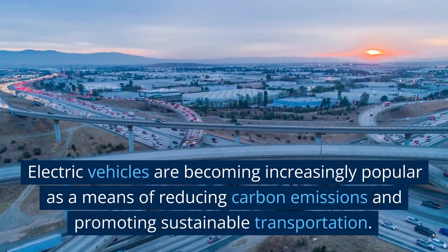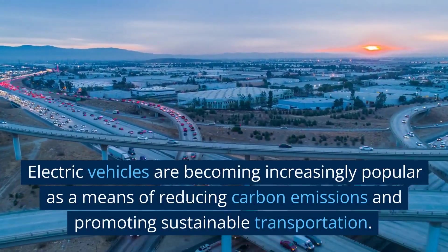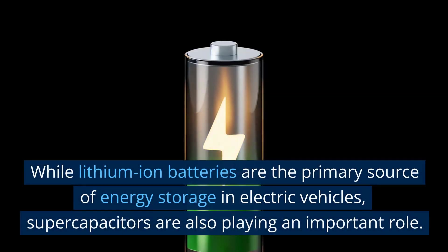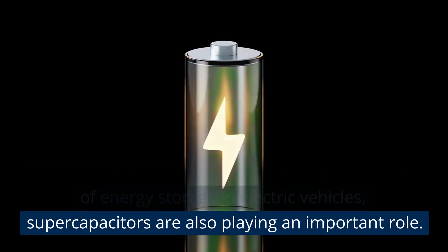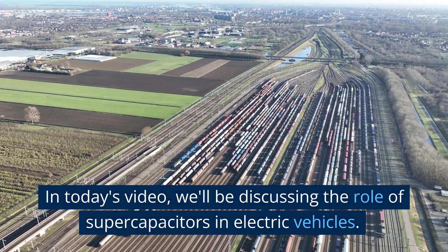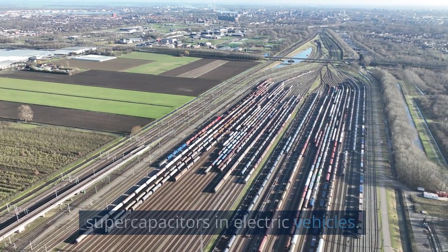Electric vehicles are becoming increasingly popular as a means of reducing carbon emissions and promoting sustainable transportation. While lithium-ion batteries are the primary source of energy storage in electric vehicles, supercapacitors are also playing an important role. In today's video, we'll be discussing the role of supercapacitors in electric vehicles.